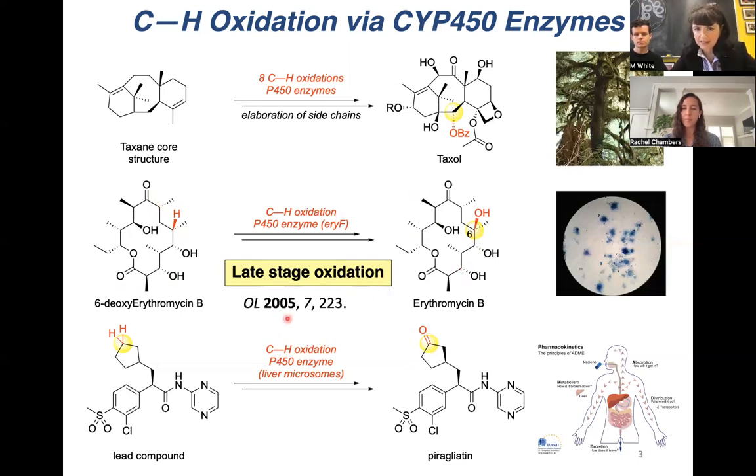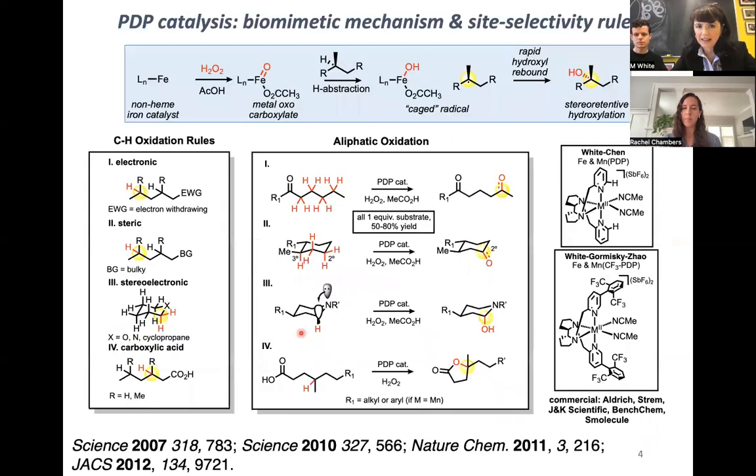In 2005, such chemistry didn't exist, and so we went on to invent it. Interestingly, what we discovered — these iron and manganese PDP catalysts — look nothing like a P450, but in fact act a lot like a P450. Mechanistically, they're thought to operate like a P450 through an iron or manganese oxo, and they proceed through a very late product-like transition state where subtle differences in the environment of CH bonds — electronics, sterics, stereoelectronics — can impact where oxidation happens.